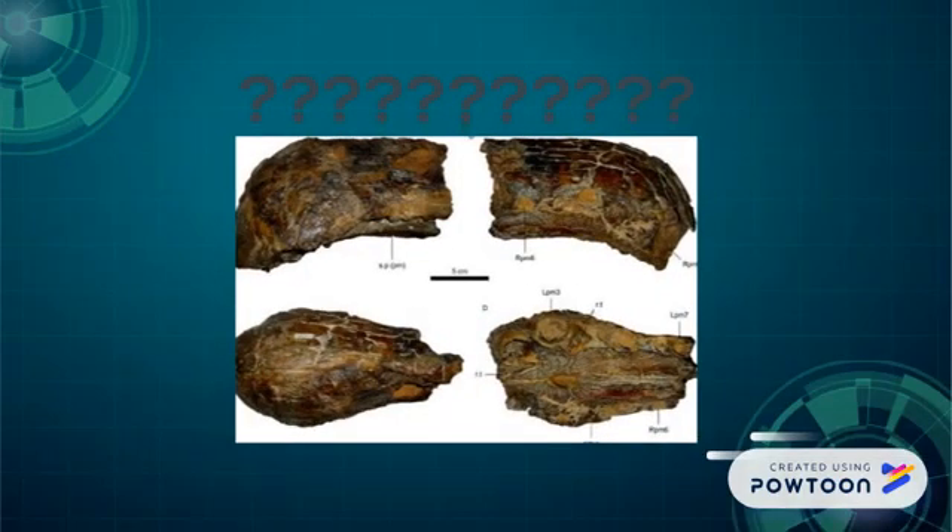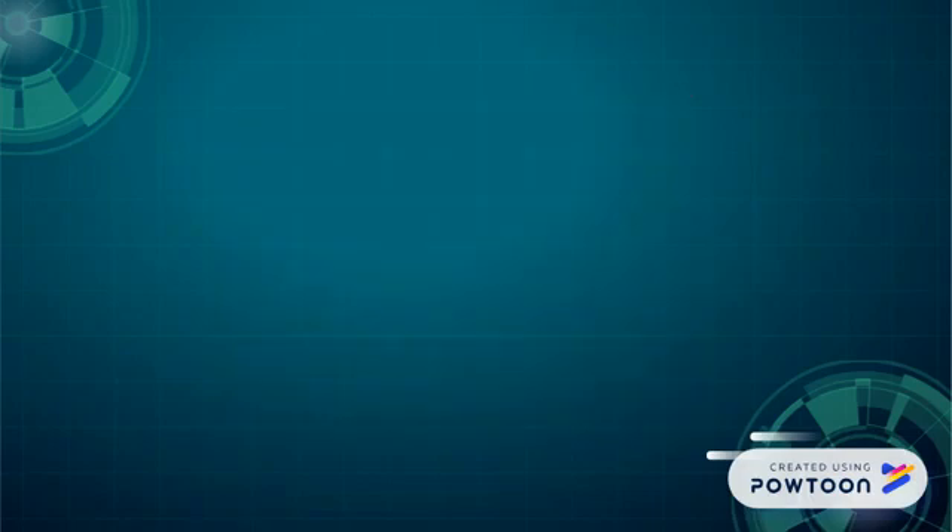First off, I want to highlight how little we actually know about this animal. The holotype, MN6117V, is only the premaxilla. And another maxilla, MN6119V, was just referred to Oxalaya because it showed general spinosaurid characteristics.